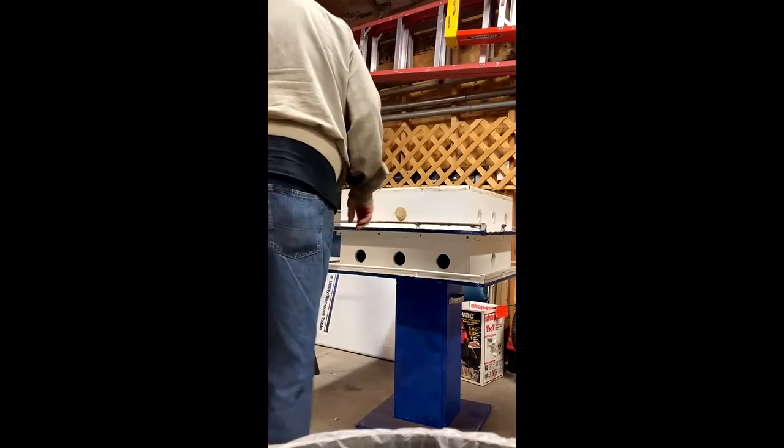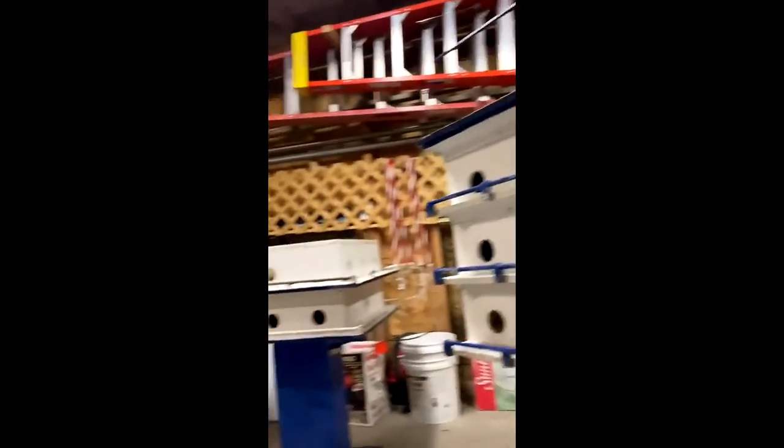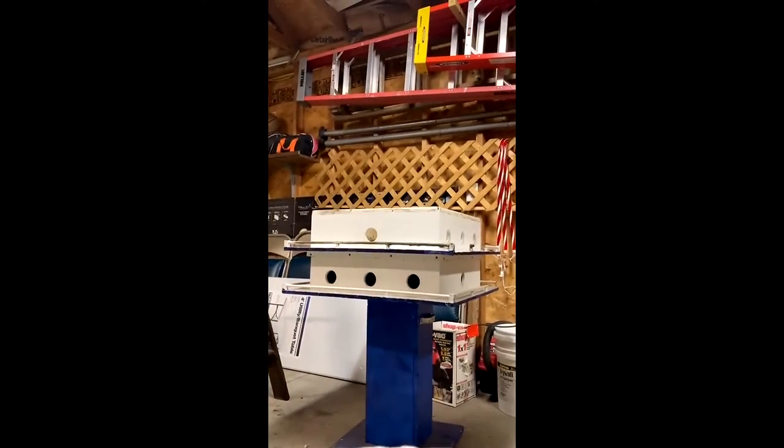It looks tight like that, and then we got the top here. See the top here — the top I had to scrape off because it doesn't open, it's all closed. So I had to take a scraper and pull it out from the front. Okay, and the top goes on like this then.